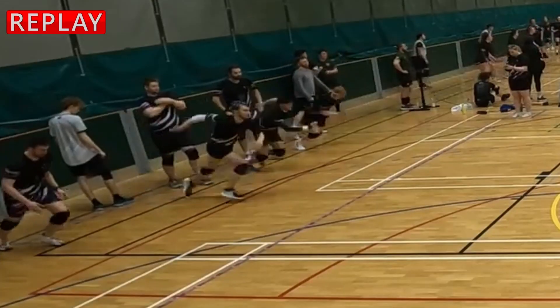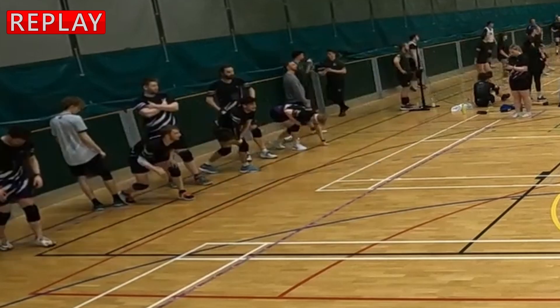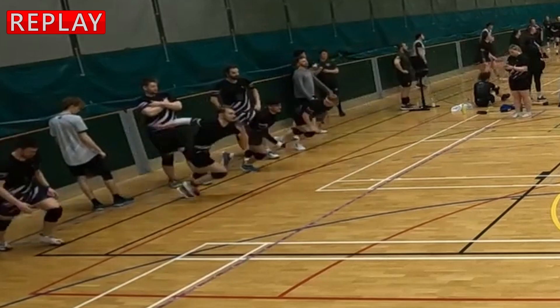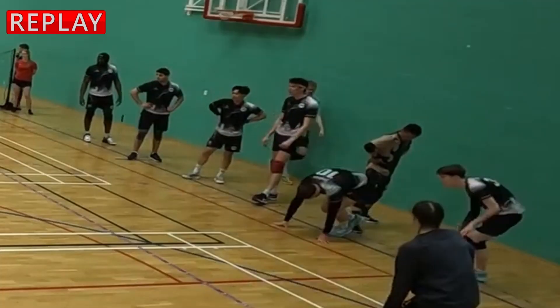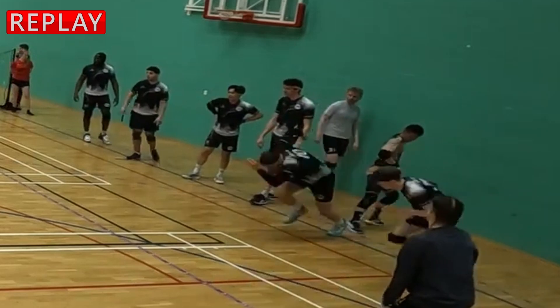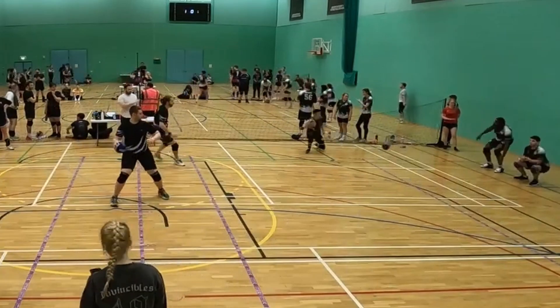That is a false start — listen to the whistle. I think actually two false starts there on the Derby Phantom side, but if we look on the Storm side as well, on the right-hand side that kind of movement is also technically a false start. It's less of an advantage-gaining movement, but it is technically a false start. So false starts on both sides — neither called. We carry on.